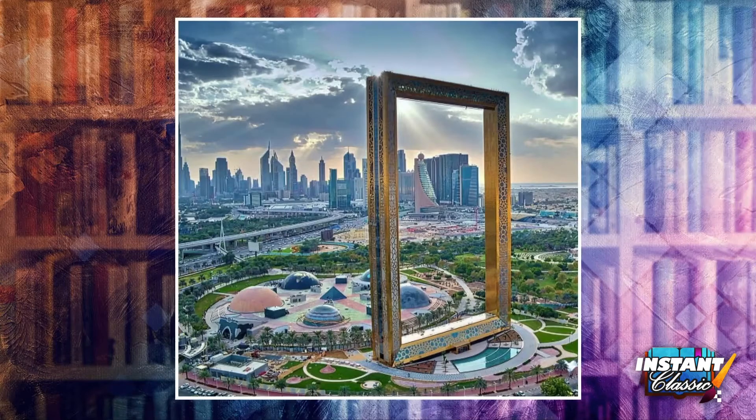Take a look at the first image here. This is a huge frame that basically overlooks the city.